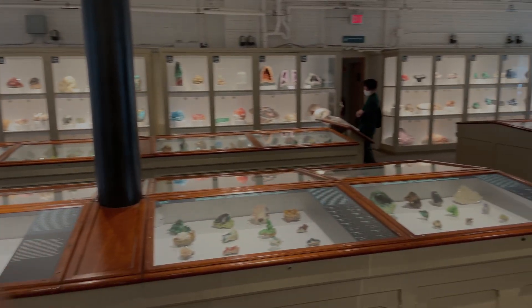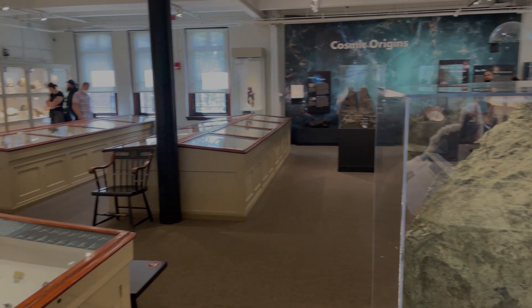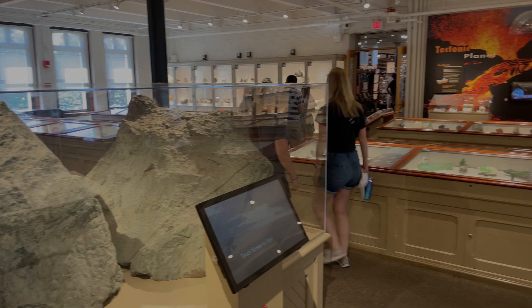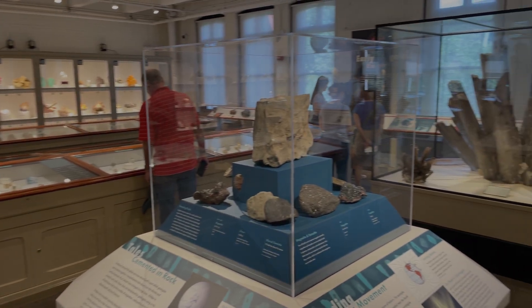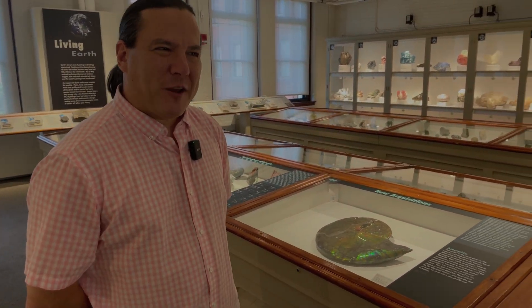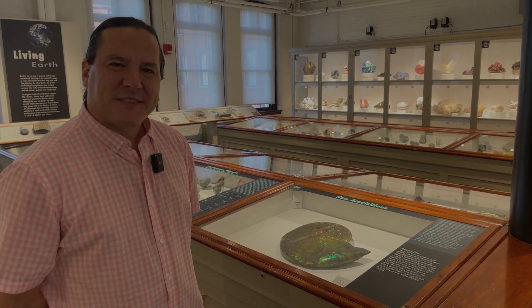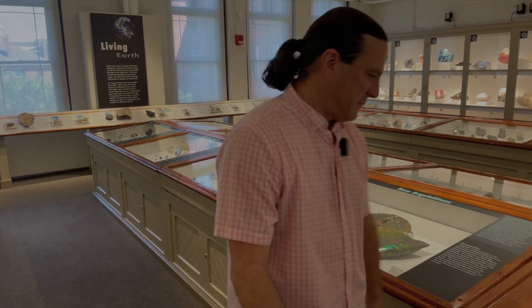Brian does a slow panoramic shot of the main display area and mentions that for a more in-depth look, viewers should check out the Mineral Talks Live episode where Raquel walks through the museum in more detail. Brian thanks Kevin for the wonderful visit, says he'll go enjoy the minerals on his own, and signs off for the day before flying out of Boston tomorrow.